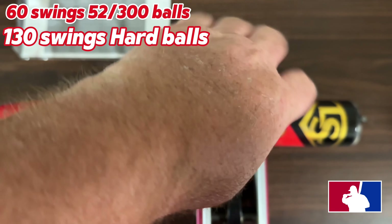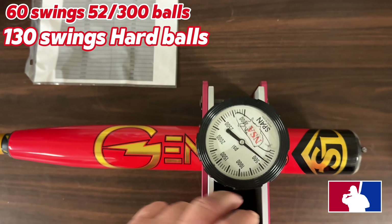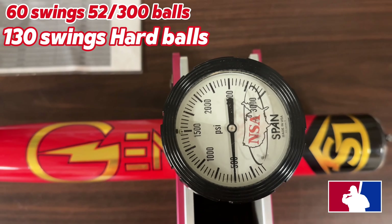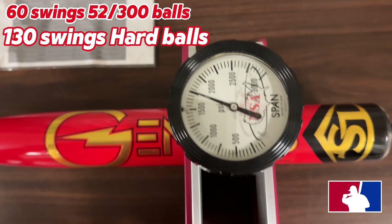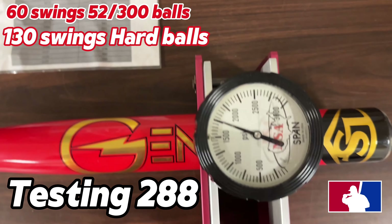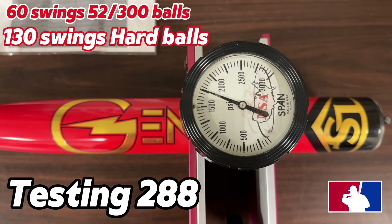Final testing on the Iron Man — 17/50, 17/50, testing at 288 guys with my tester. 288.